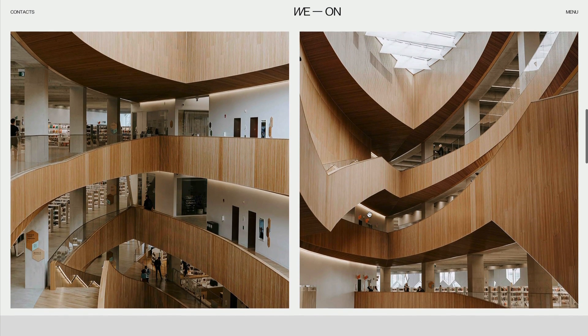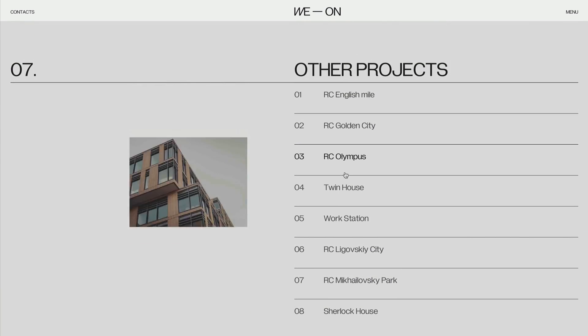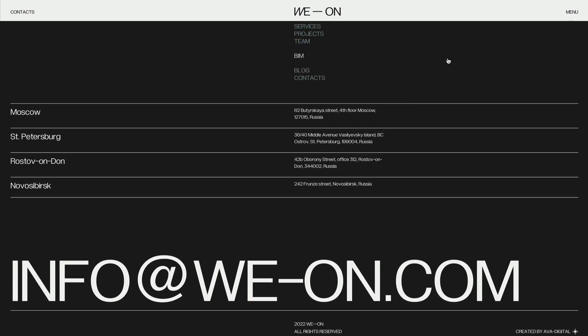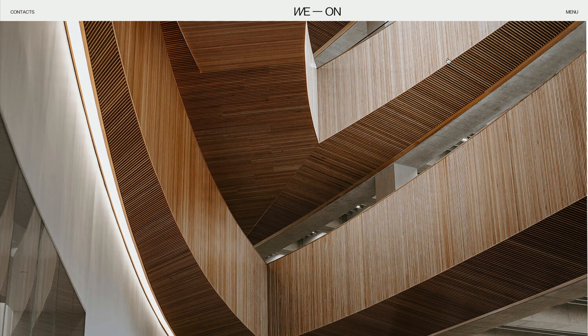As you scroll down, you get more images, and there are links to other projects with a nice hover image that changes for each one. Really cool — very nice and minimal with big, bold fonts and clean sections. That's en.weon.avadev.ru, and again the link is down in the description.